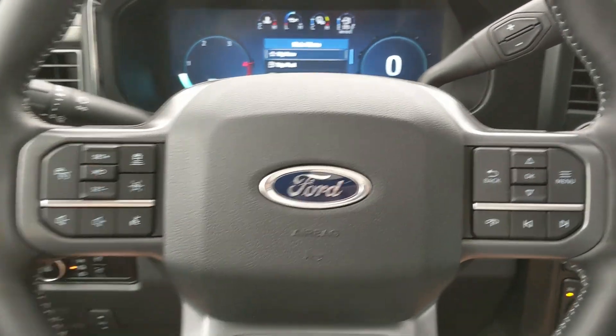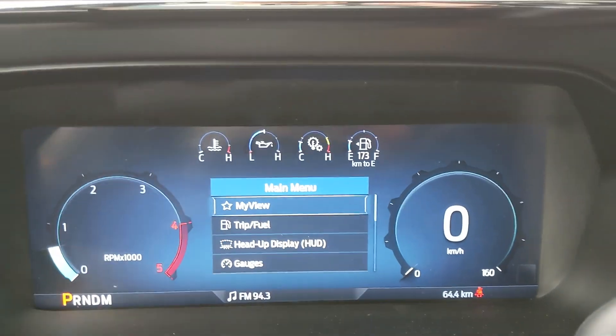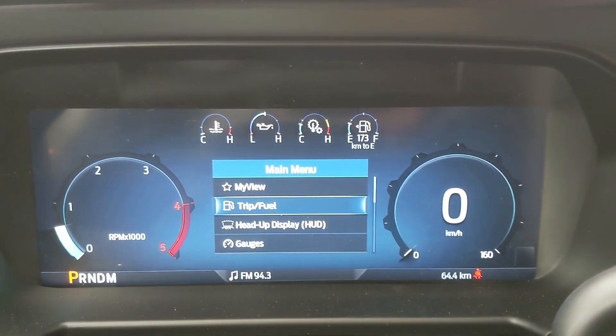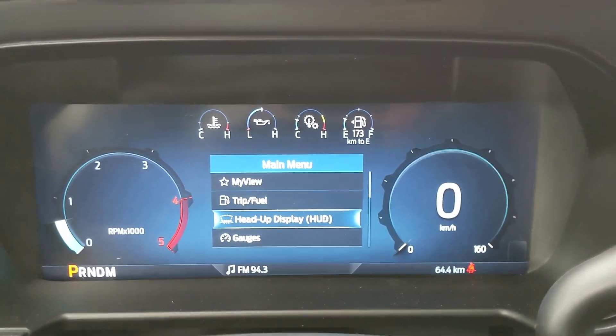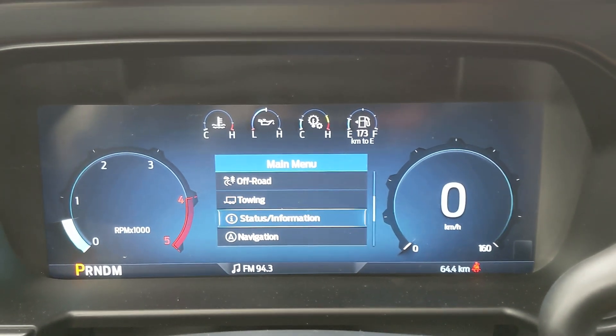Now sitting in the truck with it running, looking at the steering wheel on the right hand side, you have your controls for your center info screen where you can cycle through your trip and fuel information, heads-up display, your gauges, off-road status, and towing information.